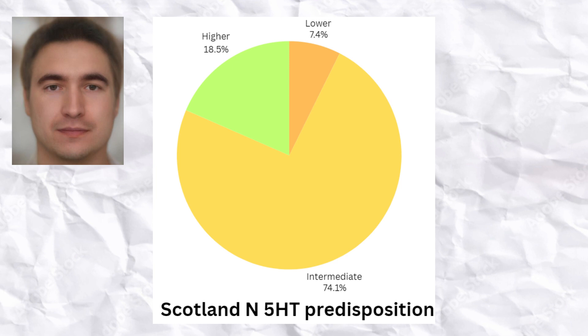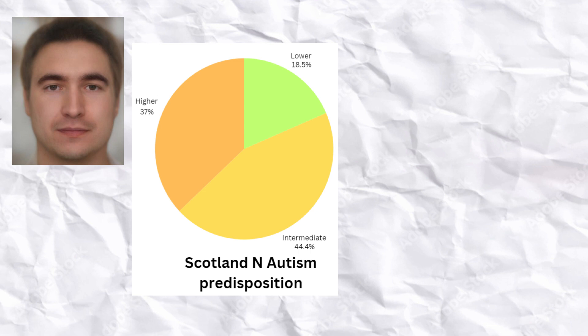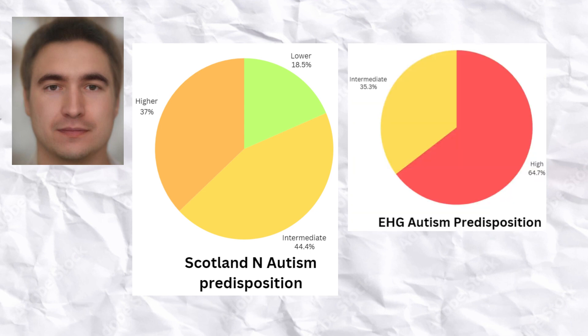The Scottish farmers had roughly average predisposition to autism — much lower than the Eastern hunter-gatherers and Yamna observed previously, although still quite high, which is typical for Eurasians. None of the Scottish Neolithic farmers' samples were predicted to be lactase-persistent.